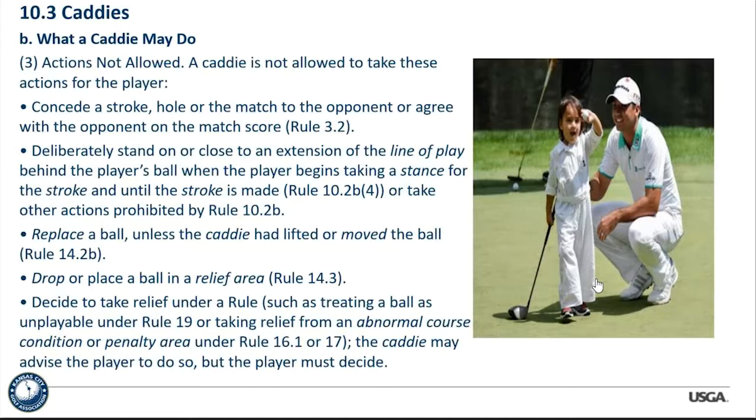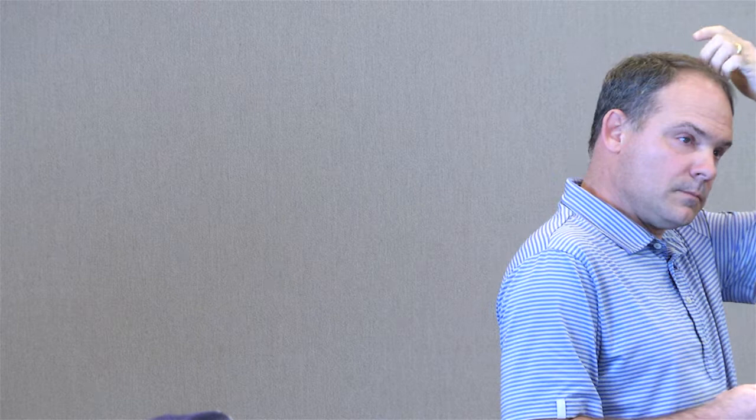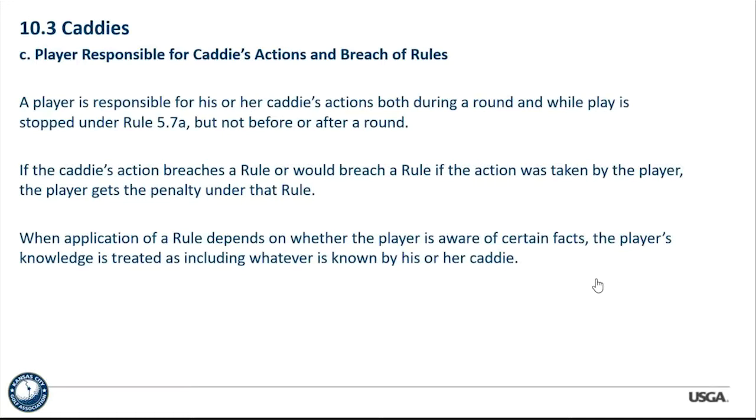The caddy may advise the player, but the player must ultimately make the decision and drop the ball. A player is responsible for his or her caddy's actions during the round and while play is stopped under Rule 5.7, but not before or after a round. If the caddy's action breaches a rule, or would breach a rule if taken by the player, the player gets the penalty. The caddy's actions are basically treated the same as the player's when it comes to a violation.